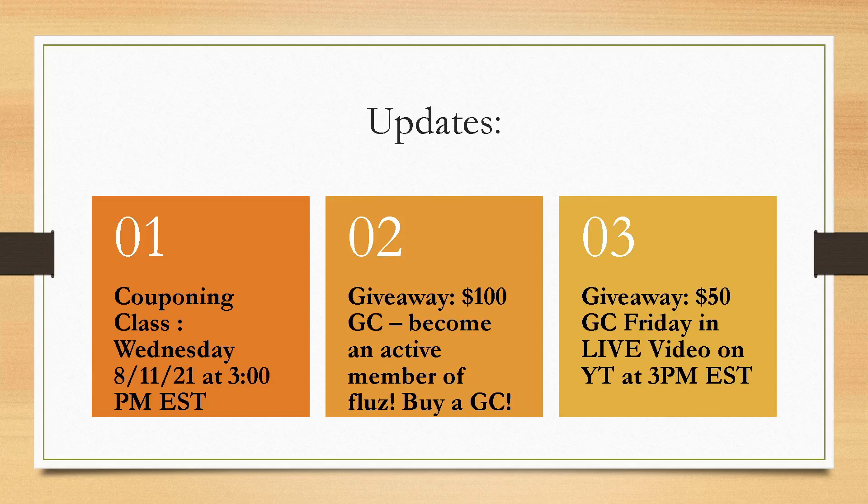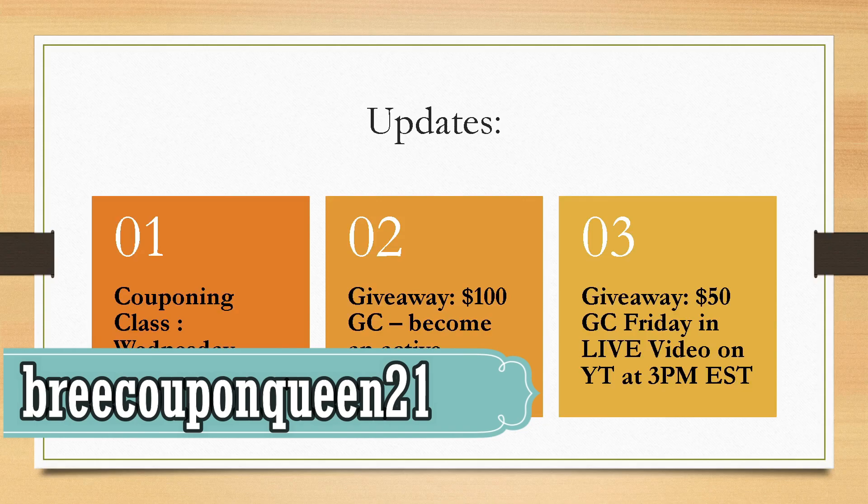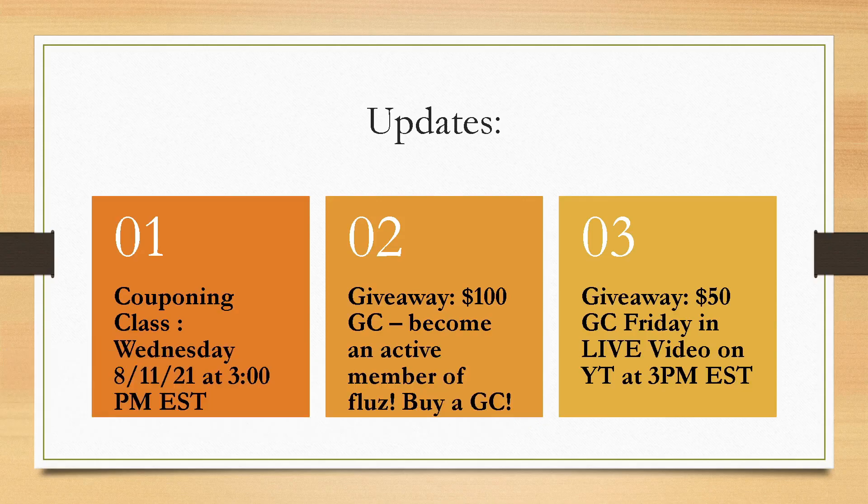I have a giveaway sponsored by Flues, giving away a $100 gift card for active members. All you have to do to become an active member is buy a gift card — any gift card. Click the link below in the description box to sign up and use my referral code BrieCouponQueen21. Then buy any gift card — it can be to CVS or a million different stores. You don't have to use it immediately. Buy a gift card this week to be entered. I'm going to be announcing the winner of the $100 gift card on Monday in my Walgreens Haul video.